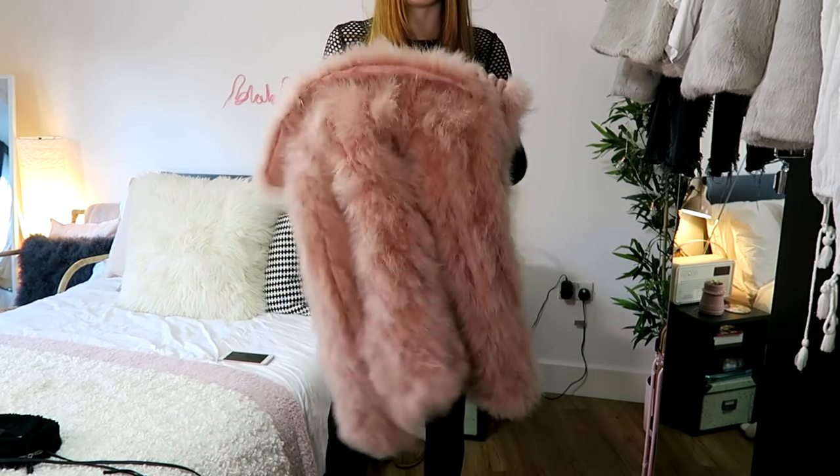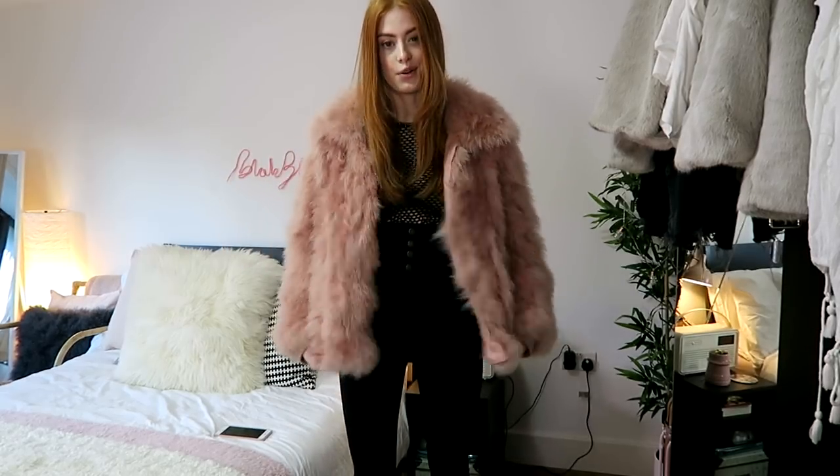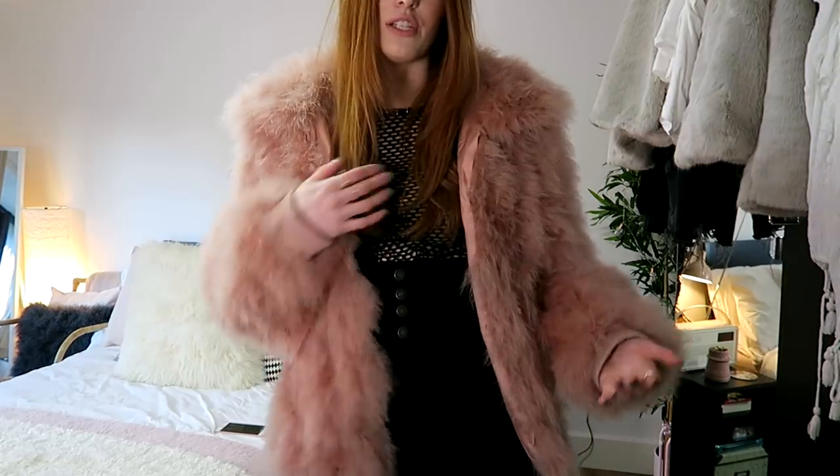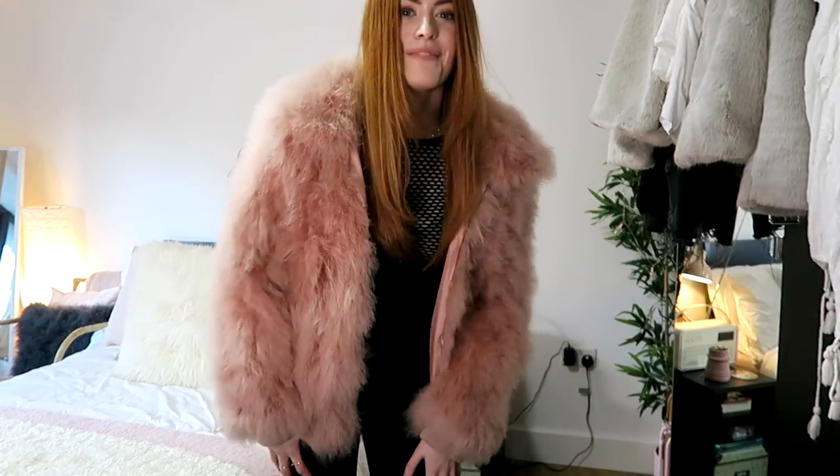I'd pair this with my Topshop feather jacket — I'm not sure if they still sell it, but this is what it looks like on. I always think if you've got a statement jacket, it's nice to go all black underneath. It's good that the top is fishnety so it's not just flat blocks of black.